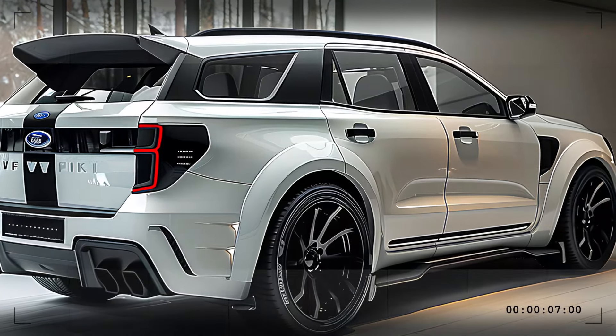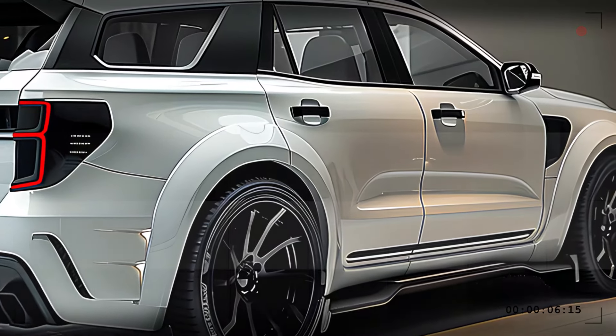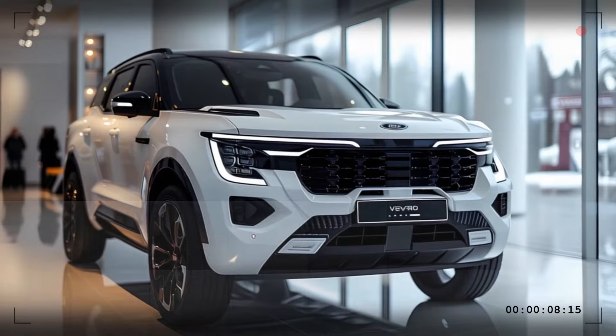The 2025 Ford Everest is a true masterpiece of design, performance, and innovation. Thanks for watching and see you in the next video!